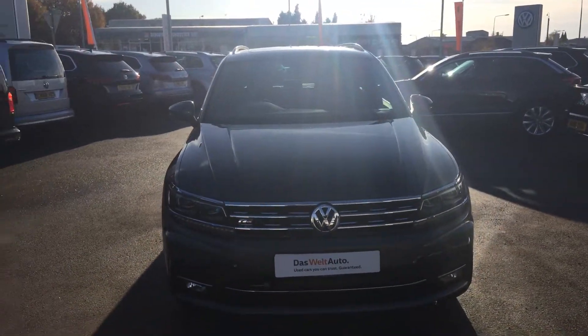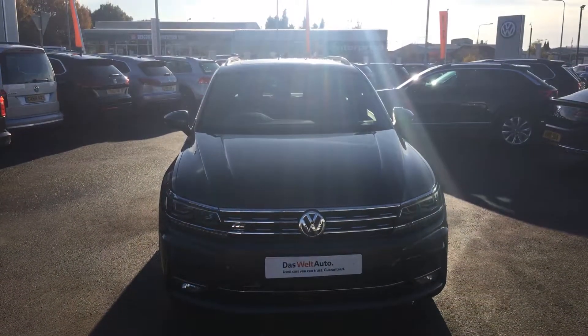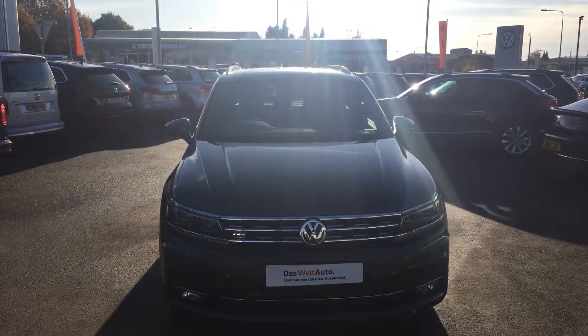When you inquire, make sure you ask for myself Yusuf or my colleague Phil. We're the internet specialists who deal with all incoming inquiries, and hopefully we can get this car on your drive. Thanks for watching.